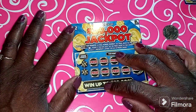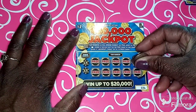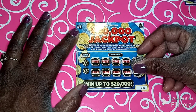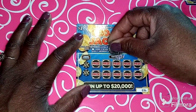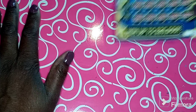All right, I'm gonna go ahead and scratch a twenty-thousand-dollar jackpot Mississippi Lottery scratch-off ticket. If I reveal a pot of gold symbol I will win the amount in the play area. Reveal a jackpot symbol, win ten times the amount. Not a winner.